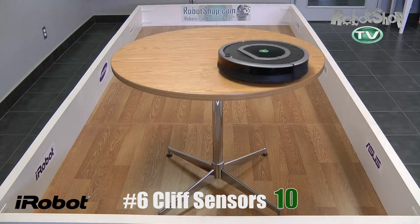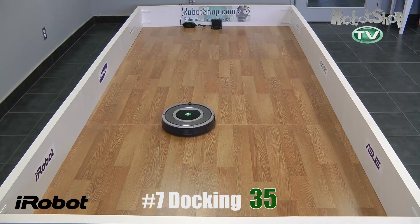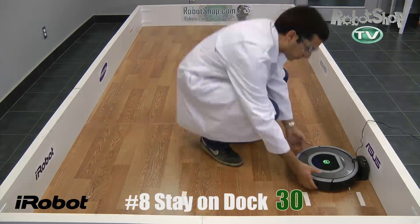Now for the cliff sensors. You'd think by the seventh generation of Roomba they would have figured out how to do cliff sensors. iRobot has — they work. 10 points, let's move on. Docking: iRobot has actually improved the docking for their 780. It's even faster; it gets the max score of 35 points for number seven.